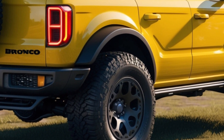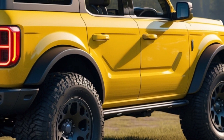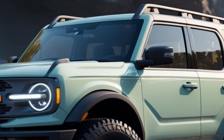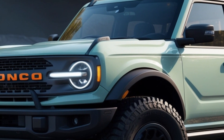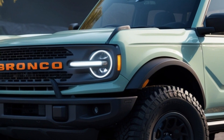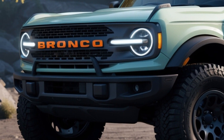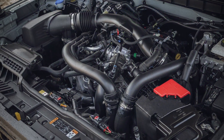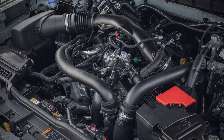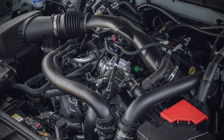While the Bronco Raptor looks like a wild animal, it has a surprisingly tame side. The massive tires and plush suspension translate to a surprisingly relaxed ride on the road. However, the twin-turbo V6, while powerful, doesn't exactly deliver a melodious soundtrack, and its sheer width can make navigating tight spaces a challenge.